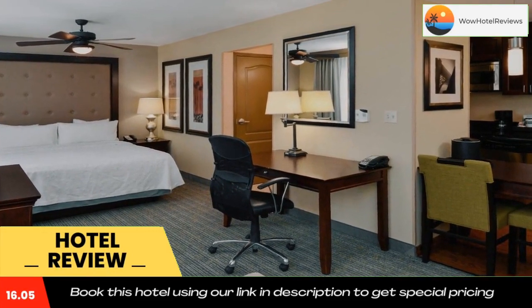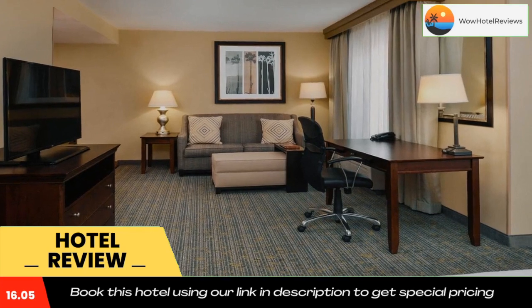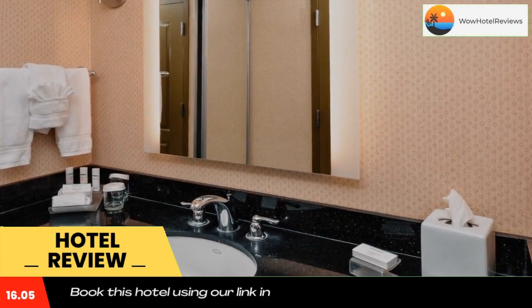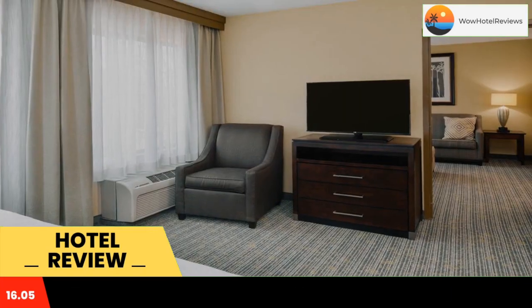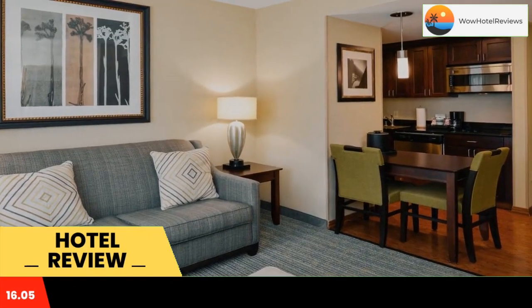Featuring spacious accommodations furnished with many of the comforts of home, including full kitchens, this Fresno hotel is close to popular area attractions and features state-of-the-art amenities and services. The Homewood Suites Fresno places guests only a short distance from the Fresno Fairgrounds and the Fresno Convention Center.